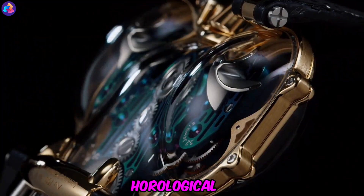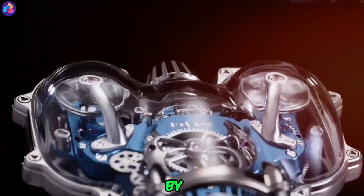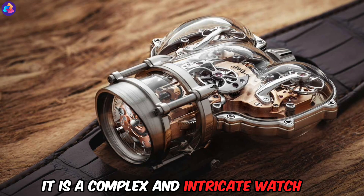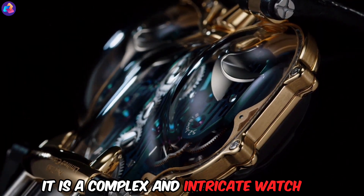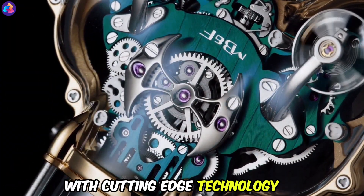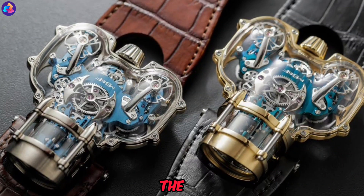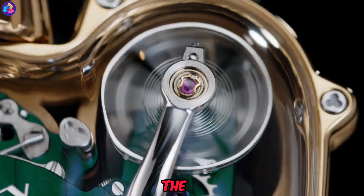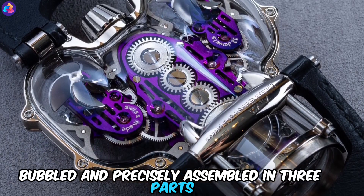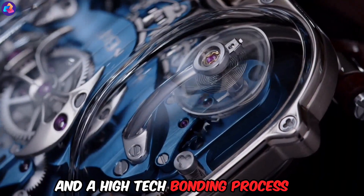The HM9SV Horological Machine, Degree 9 Sapphire Vision, is a wristwatch designed by MB&F, inspired by the aerodynamic designs of the 1950s. It is a complex and intricate watch that combines traditional watchmaking techniques with cutting-edge technology. The HM9SV has a transparent sapphire crystal shield that allows the wearer to see the intricate workings of the watch. The outer hull is curved, bubbled, and precisely assembled in three parts.